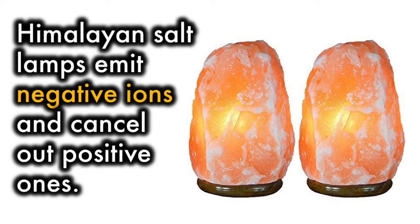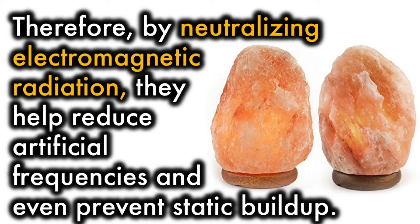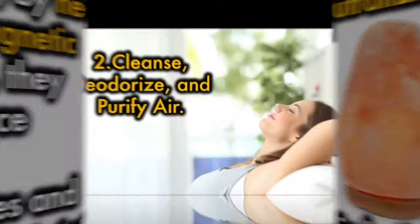Himalayan salt lamps emit negative ions and cancel out positive ones. Therefore, by neutralizing electromagnetic radiation, they help reduce artificial frequencies and even prevent static buildup.